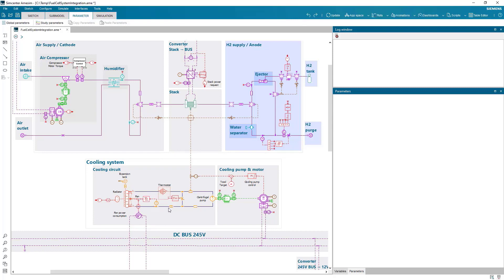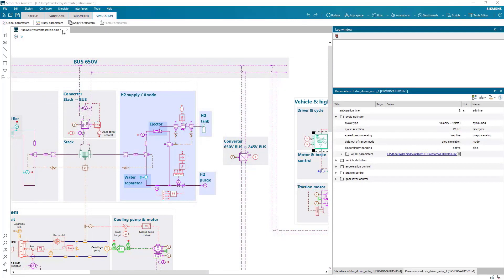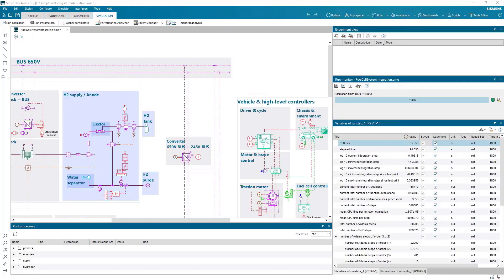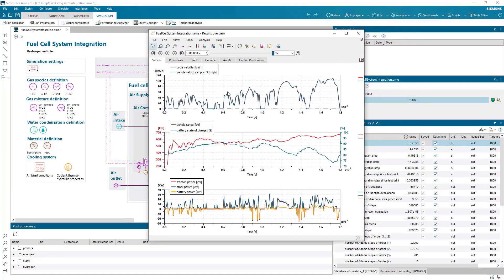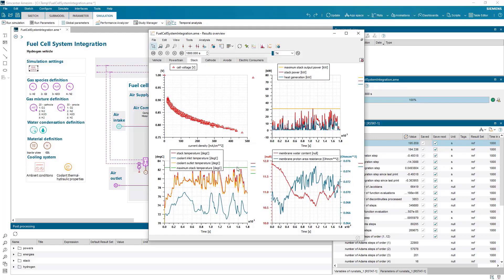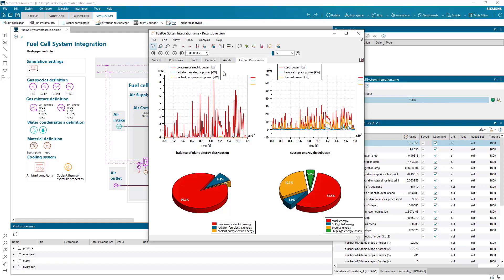To evaluate the performance of the stack and the balance of plant integration, we need to run the model based on the driving cycle. This driving cycle imposes a power demand on the fuel cell stack. Once the simulation is run, users can easily evaluate the performance of the vehicle, including the range together with the motor torque and velocity. Detailed results of the stack behavior are easily accessible, allowing engineers to evaluate all key metrics that affect performance and fuel cell life, including operation voltage, temperature, and water content of the membrane. The power and energy through the system is clearly visualized and the global efficiency of the stack is also clearly visualized, allowing engineers to assess their design early in the life cycle and evaluate different alternatives.